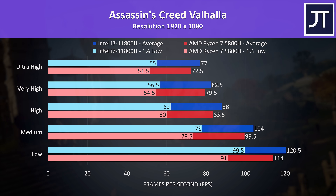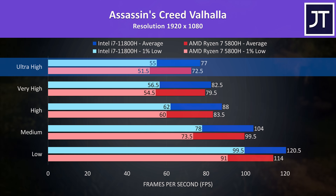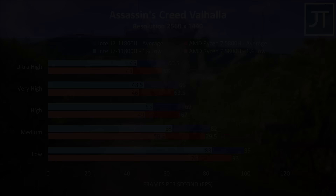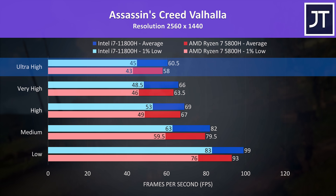Assassin's Creed Valhalla was tested with the game's benchmark. Intel was ahead at all setting levels at 1080p, though not by much. At max settings the i7 has a 6% higher average FPS, or less than 5 frames, with about the same percentage difference at low settings too. There's a smaller difference at 1440p — the i7 was just 4% ahead of Ryzen at ultra settings. Still an Intel win and right on 60 FPS, but probably not enough of a difference you'd notice in a blind test.